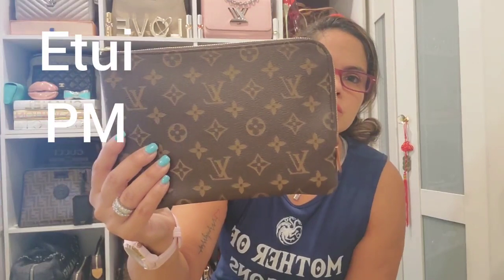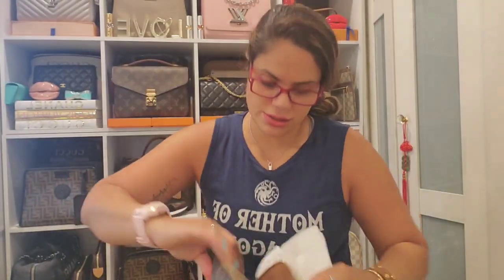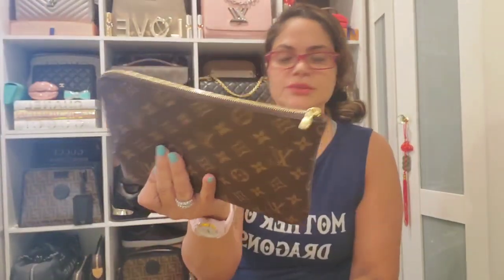Then I have the Louis Vuitton Eva pouch in the PM size, and I use this like a little clutch when I go out. This piece is made in France. It is so soft and of course you have the monogram canvas.